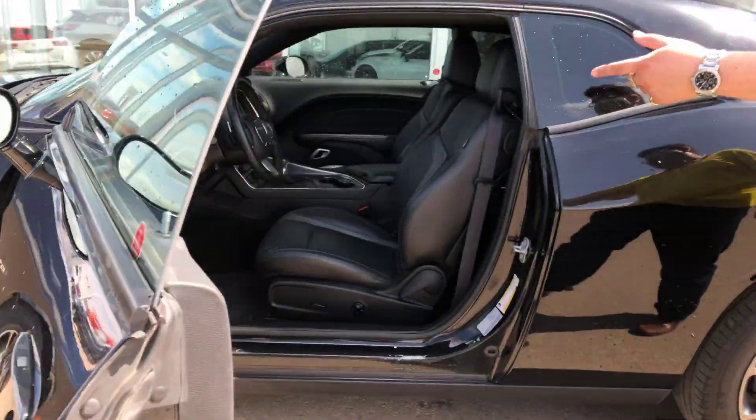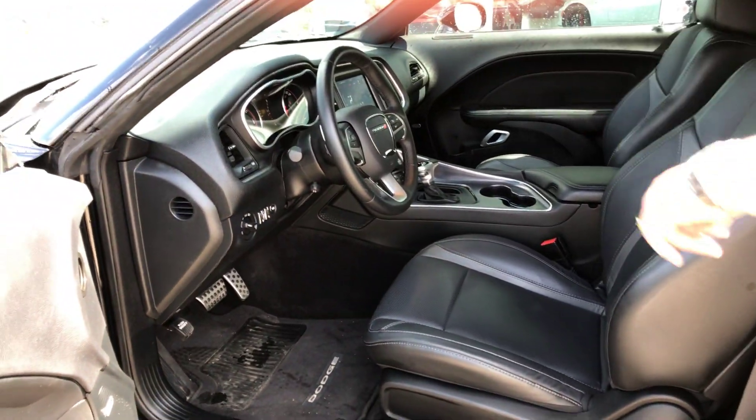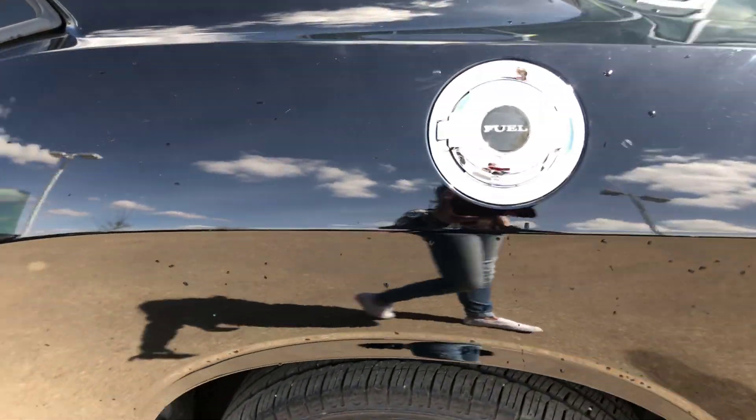Point of view here — power mirrors, power locks, power windows. You've got your auto headlamps, everything, Bluetooth, cruise control. And your classic gas cap right here, plus a backup camera.